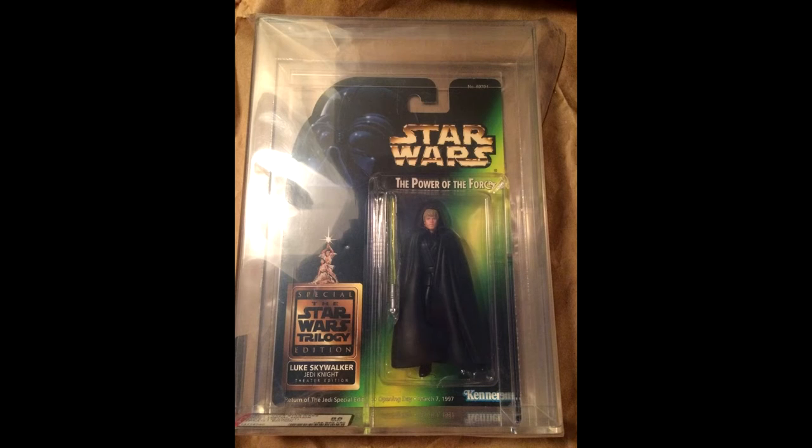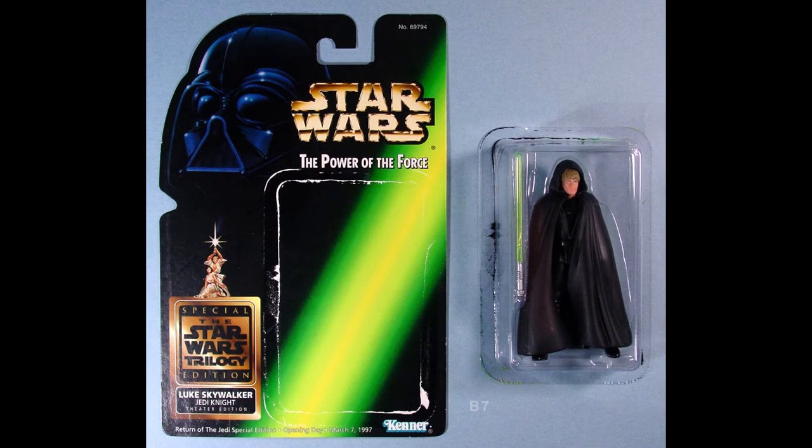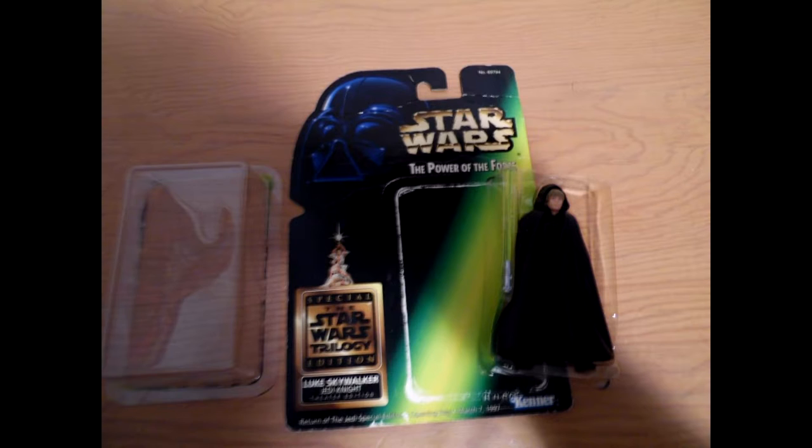Here's the figure I'm actually talking about, carded. It's the same exact figure that came out in the regular Power of the Force 2 line, available on red and green cards. And this is what I expected to find on eBay. What I actually found was that most of the figures looked different — they had fallen off the cards over the years, and most of the listings were obvious where you could see that the bubble was just detached from the card.